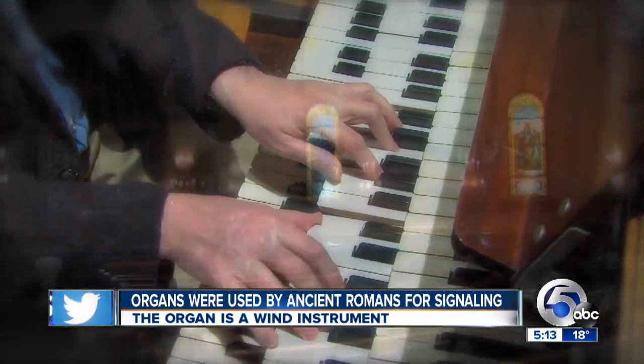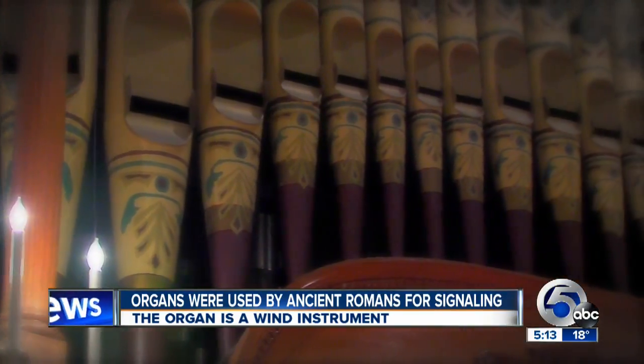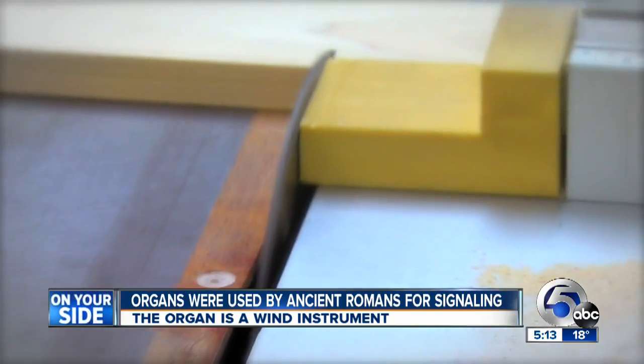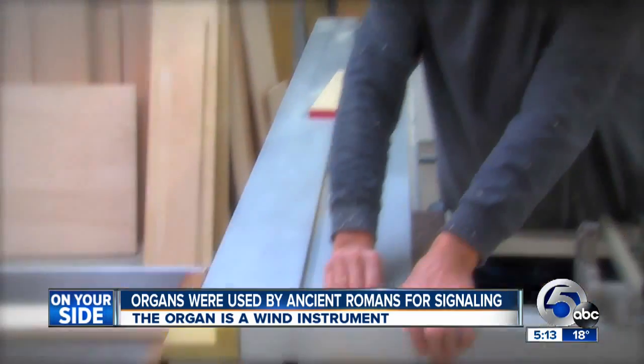The pipe organ, its sound filling a church. An old organ but still spry on its feet — aging but still musically full-voiced. Music made here.